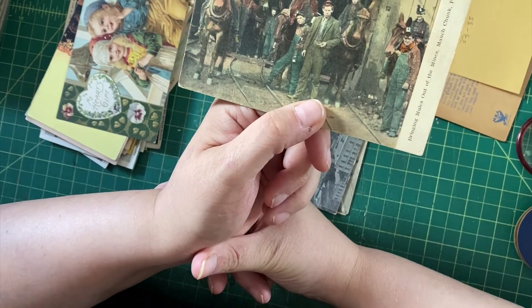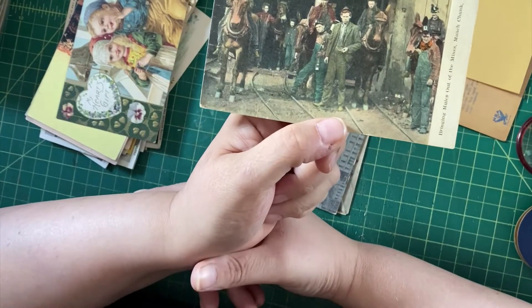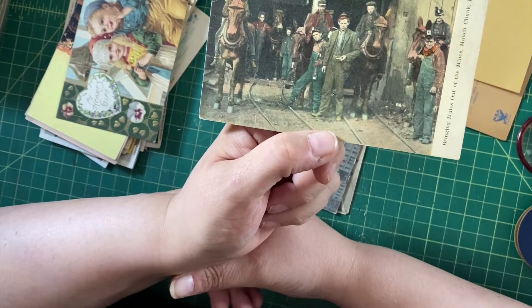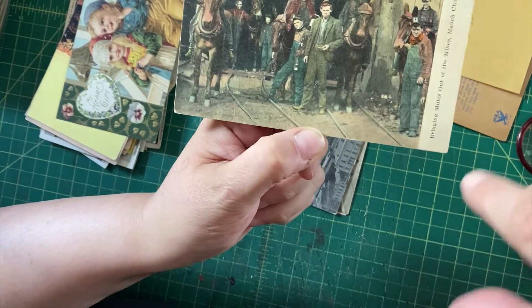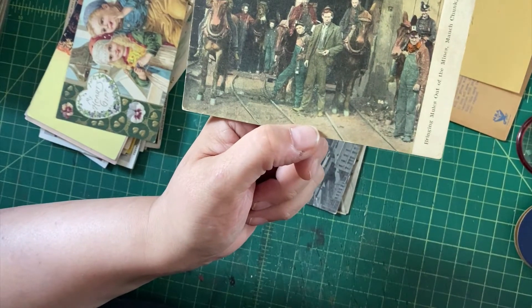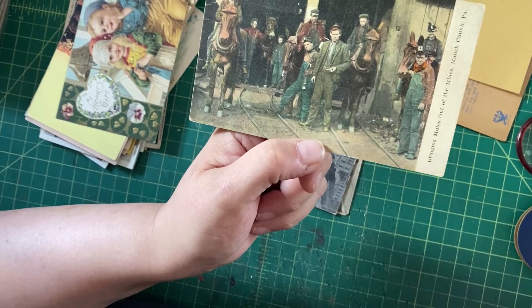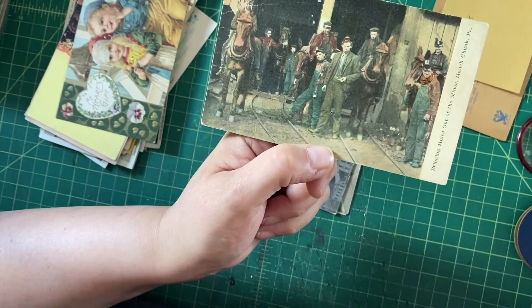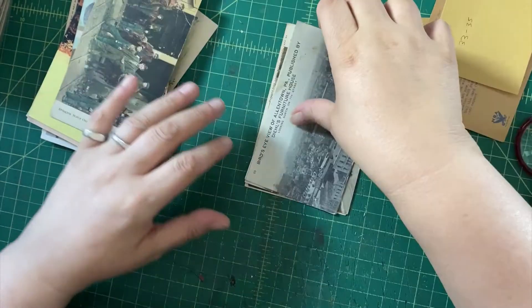On the other end of the spectrum, we have 'Bringing Mules out of the Mines in Mauch Chunk, Pennsylvania.' Mining is a collectible category, and I'm personally quite fond of mules. It's just kind of an interesting scene with the rails and the mules. It's hand-colored — not a real photo postcard, but seemingly hand-colored, and they've used a very strange color for that mule. It's not written upon.